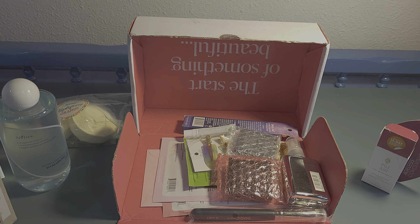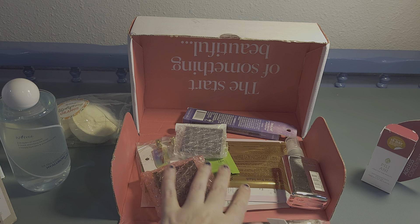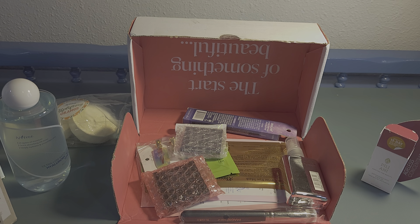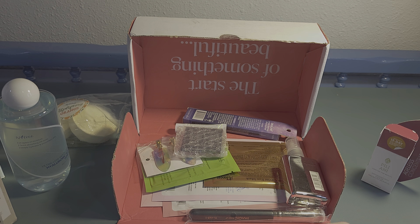I'm not even halfway through! There's an OFRA Silicone Primer. I did tell her I was looking for a primer because my foundation and concealer has been caking in the fine lines and creases under my eyes. I'm really looking forward to trying that.